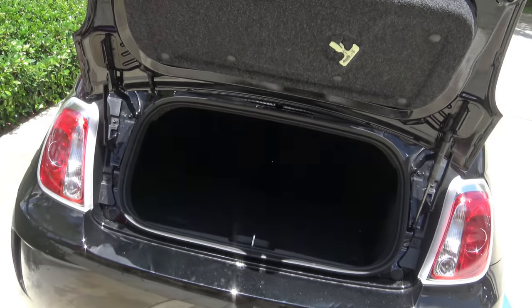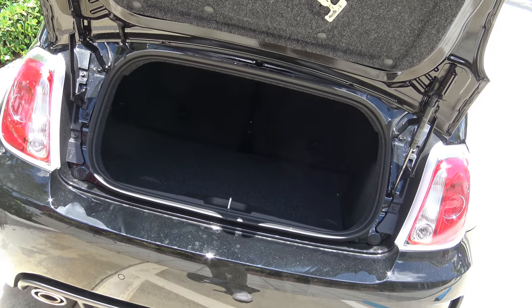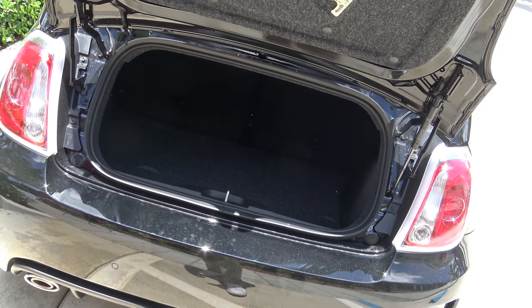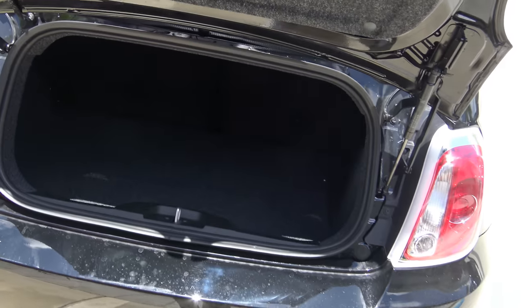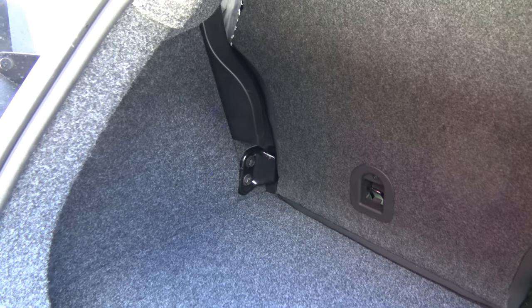Folding down the seats inside of the Fiat 500C Abart is a bit more of a process than in the Fiat 500 hatchback. There is actually no way to fold down the seats from the cargo area, so I'm going to set you up on a tripod and show you the overall process.